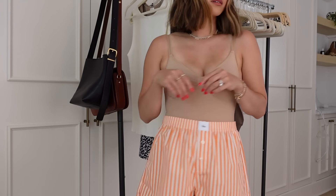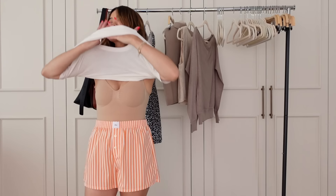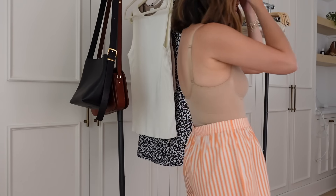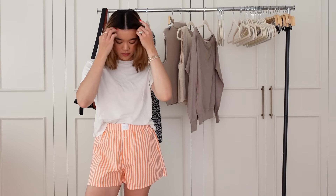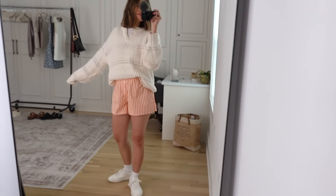Next up are these boxer shorts from Aritzia. I feel like these are very polarizing — you either love this trend or you hate it. I have two different types of style: I'm constantly wanting to wear very girly flowy colorful dresses, and then also all neutrals and clean girl style. But I really liked these — they're so comfortable. They come in maybe four different colors and I thought the orange tangerine color was really fun. They look great with tanks, white tees, or a big oversized sweater.